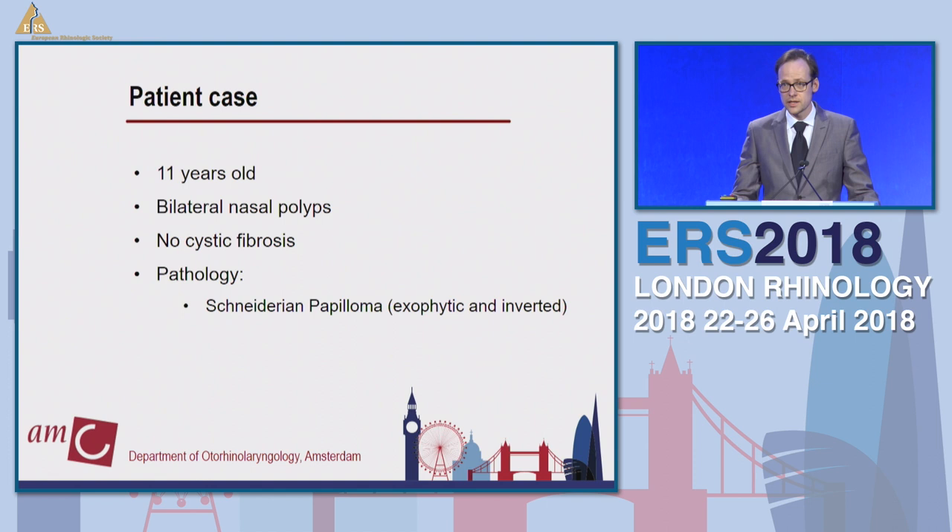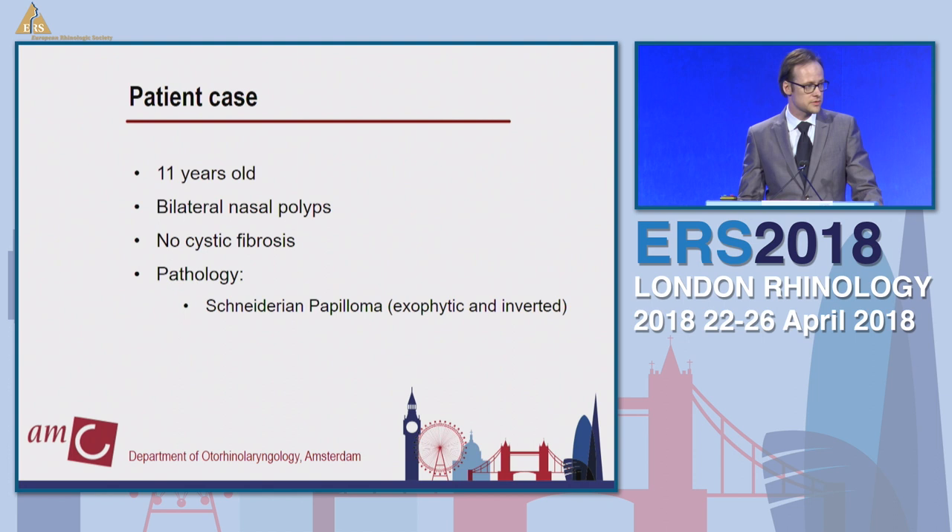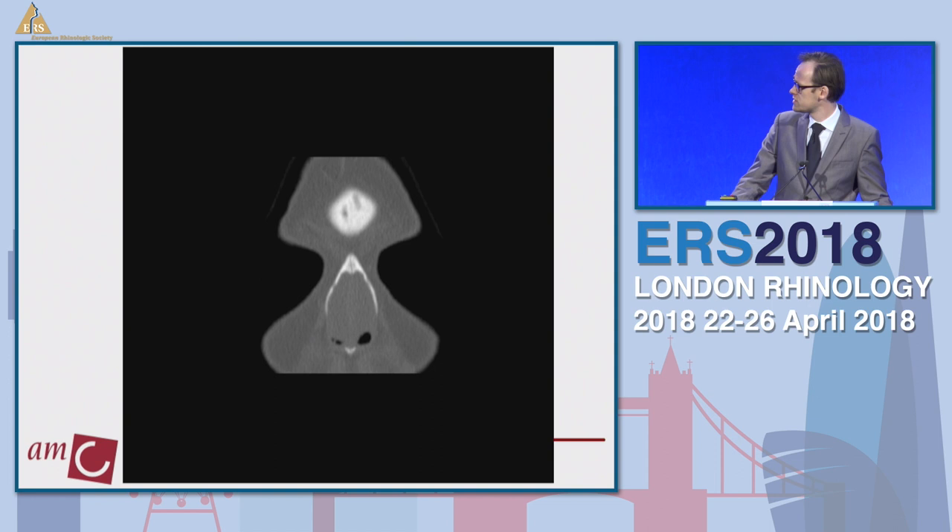I'd like to take you to a short patient case. It concerns an 11-year-old girl who had bilateral nasal polyps, no cystic fibrosis. On biopsy, it showed a Schneiderian papilloma — both an exophytic and an inverted papilloma. This was a tough case: a very young person.